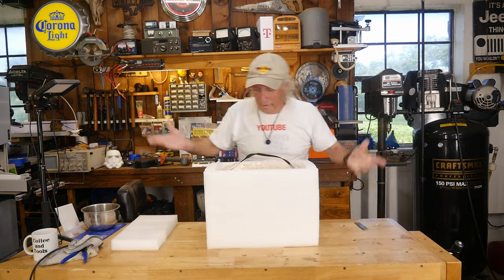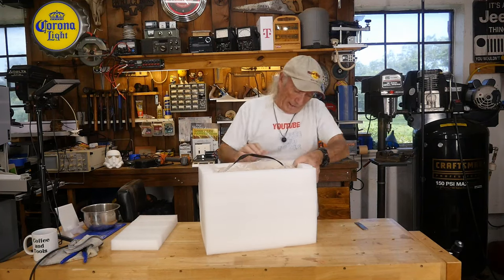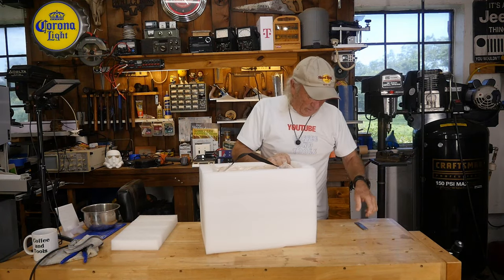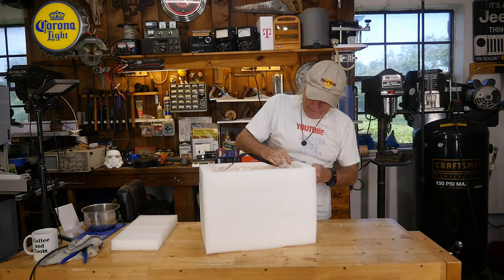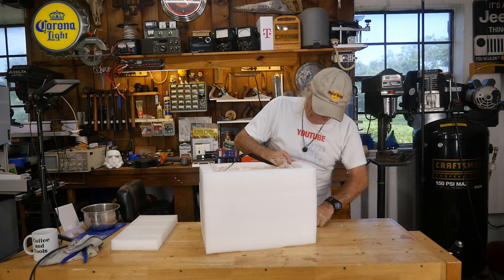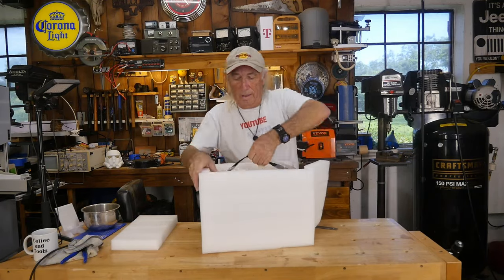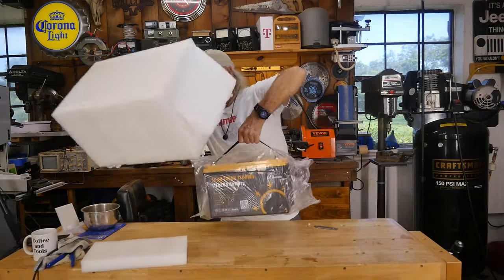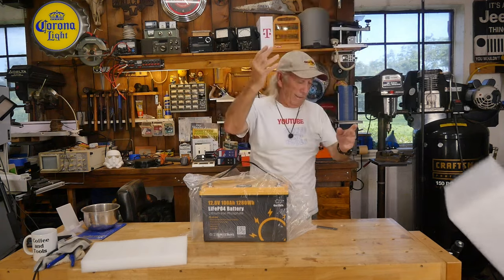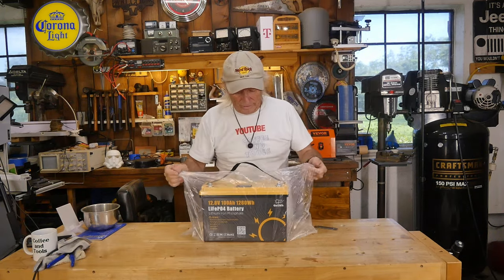Okay, there it is — I got it out of the box. They really packaged this thing well. I'll have to cut my way into it, just don't take out the battery — see if we can bust this out of here. There we go, we've got a battery back!